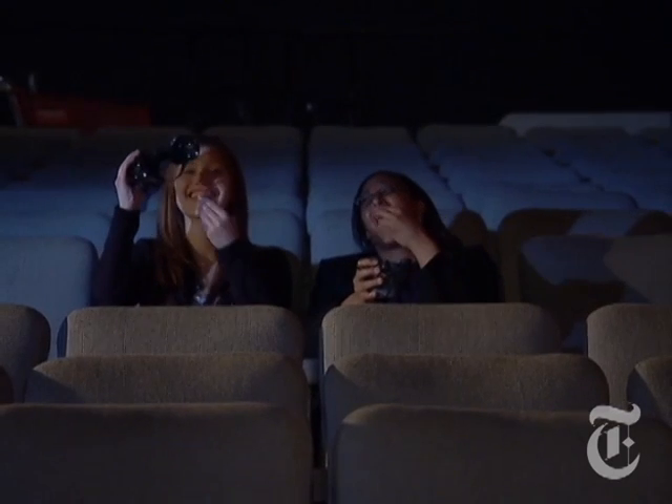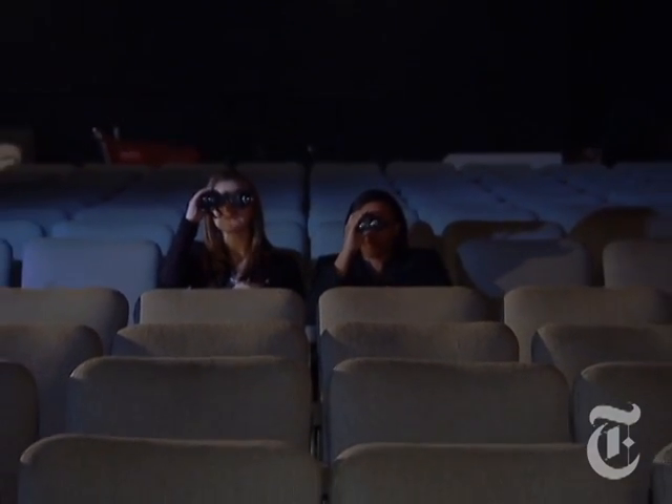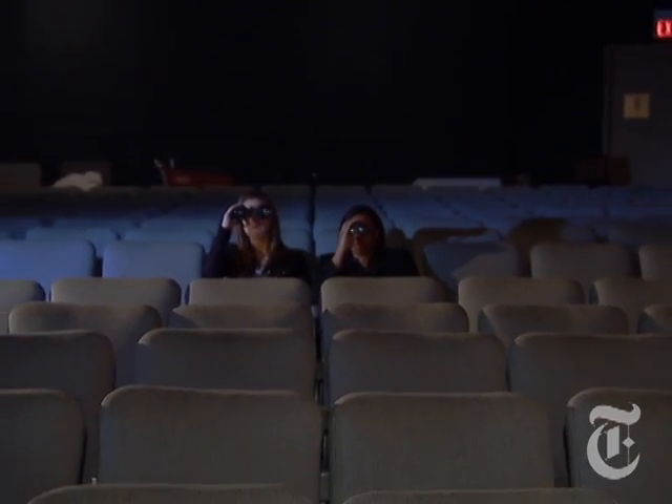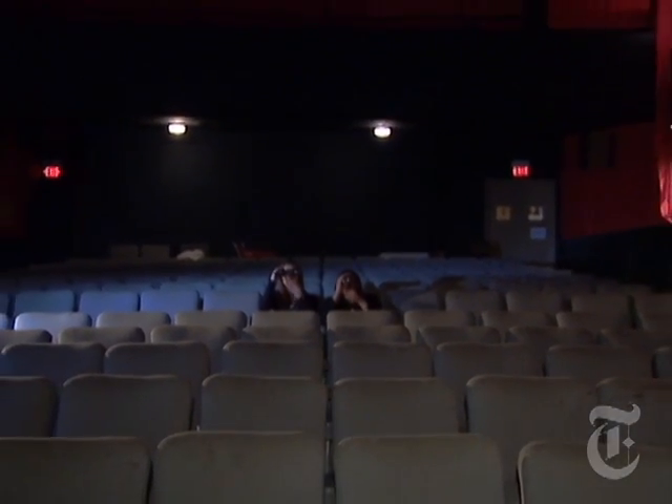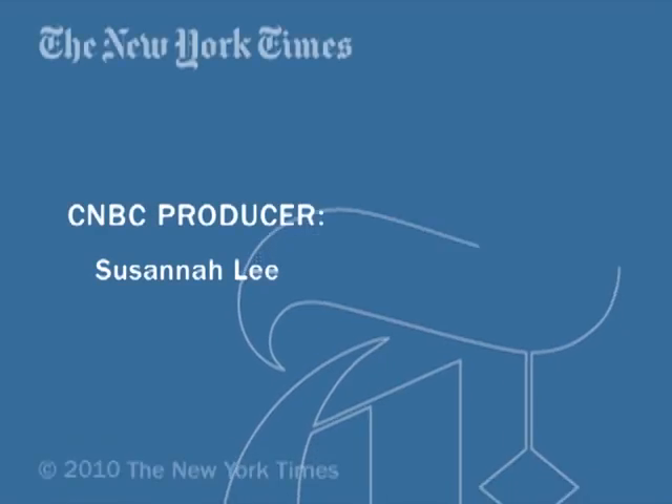Thank you. I love it — never got me. I love it.